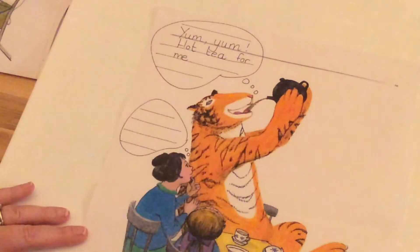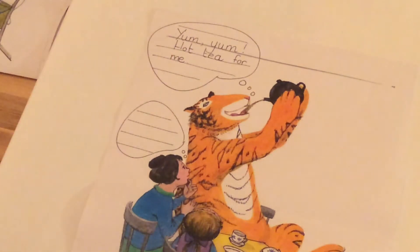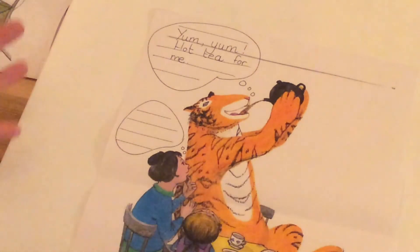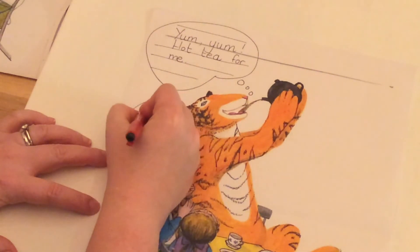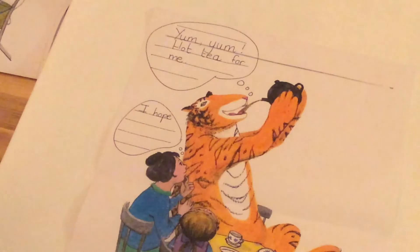You might think the tiger is thinking something different to that and you could write that in your bubble. Now mummy is looking a little bit worried — she can't believe it that all the tea is gone. I think if that was me, if I was in my kitchen while a tiger was drinking all of my tea, I'd be a little bit worried that I'd run out. So I think mummy might say something like: 'I hope I've got some more tea bags.' I'm going to use a capital I for my thinking bubble.